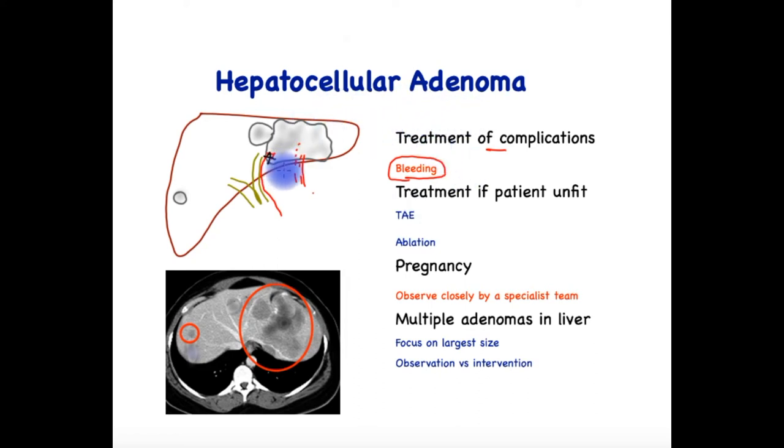Malignancy developing in an HCA is treated like hepatocellular cancer elsewhere. What if a patient has an HCA that needs treatment but is unfit or declines surgery? Transarterial embolization can reduce and potentially destroy the majority of the tumour. There is also ablation, where a probe is placed into the tumour and the area is treated with heat using microwave or other technology, thus destroying the tumour. The tumour has to be less than 5 cm for this to be successful, and ideally less than 3 cm.